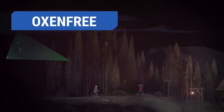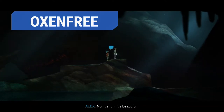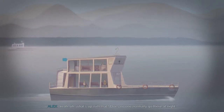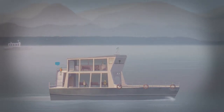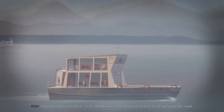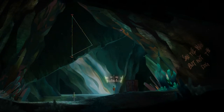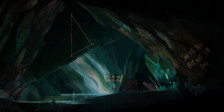Oxenfree is a must-have on any system. Thanks to its minimalistic yet stunning graphics and animation design by Disney alumni, it is ideal for your older laptop. You play as Alex, a teenage girl on an overnight excursion with friends to a mysterious island that used to be a World War II military base. The kids accidentally open a spirit gate and encounter ghosts and discover otherworldly messages from the past.